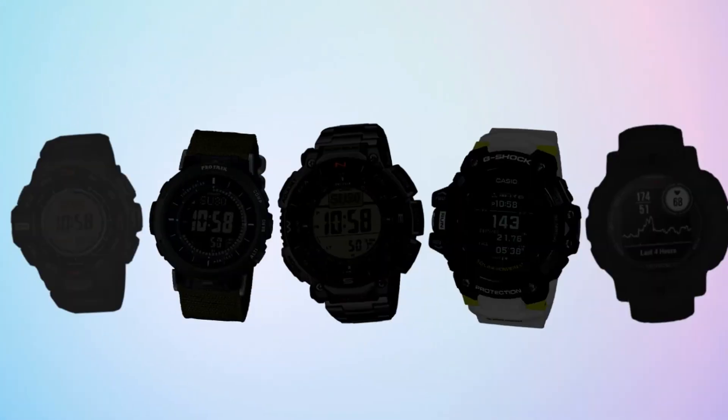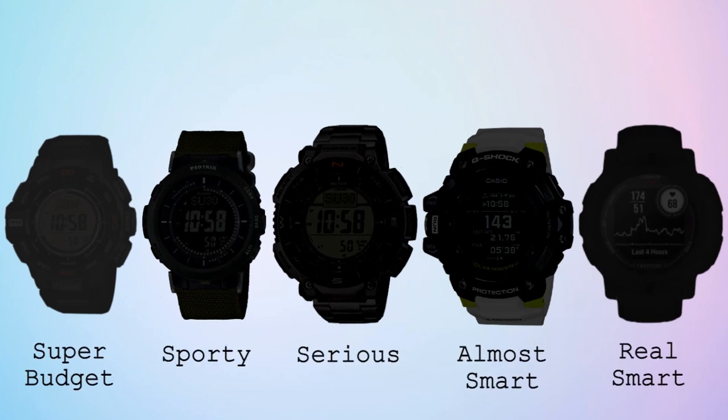All right, so in this list, I have five watches that I think are better than the Apple Watch Ultra. One is super budget-friendly. The second is also budget but more sporty. The third is large and serious. The fourth leans into the smartwatch realm. And the fifth is an actual smartwatch. So the first on this list is the Casio ProTrek PRG270, which can be had for less than $150.